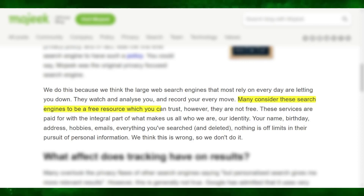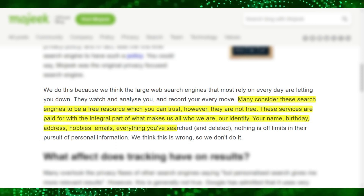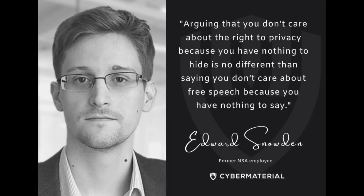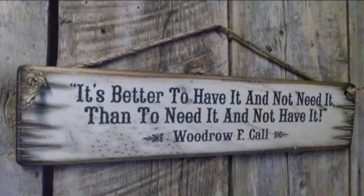While DuckDuckGo's focus is privacy, other search engines like Google barely have privacy in mind. Even though people can use Google without paying a fee, the search engine isn't really free. Moji explains the problem quite well: 'Many consider these search engines to be a free resource, which you can trust. However, they are not free. These services are paid for with the integral part of what makes us all who we are — our identity. Your name, birthday, address, hobbies, emails, everything you've searched and deleted. Nothing is off limits in the pursuit of personal information.' To people who say they don't care about privacy because they have nothing to hide: arguing that you don't care about the right to privacy because you have nothing to hide is no different than saying you don't care about free speech because you have nothing to say. It's better to have it and not need it than to need it and not have it.